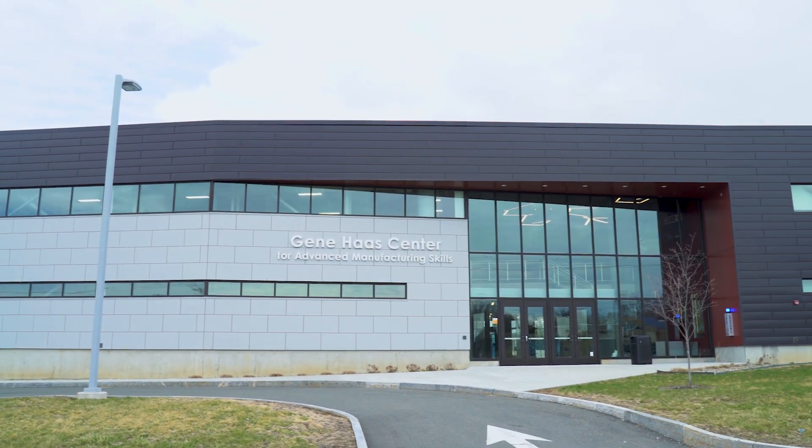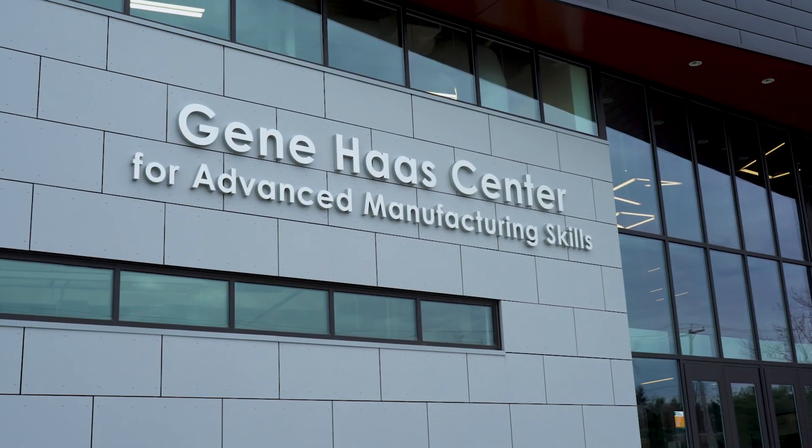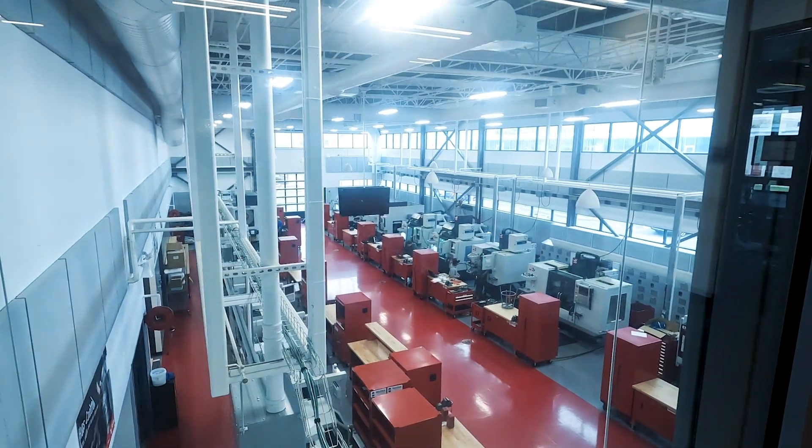The Advanced Manufacturing Program at Hudson Valley Community College is designed to train CNC machinists, people who program coordinate measure machines, we do bench metrology, we do all the skills required to enter a machine shop.